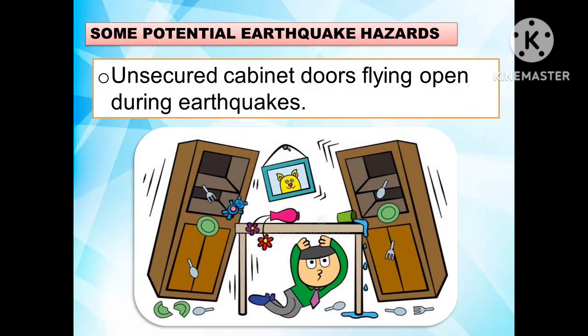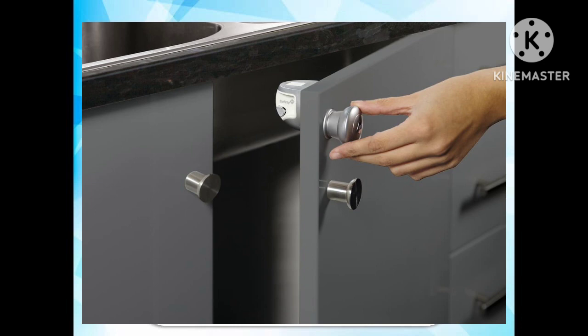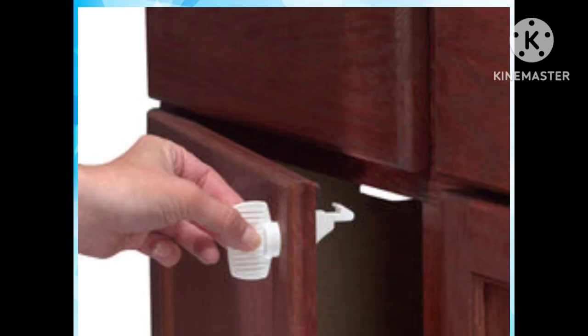The following are some potential earthquake hazards. One hazard is unsecured cabinet doors flying open during earthquakes. To prevent the accidental opening of drawers and cabinet doors, you can install latches such as barrel bolts, safety hasps, and childproof locks. Most hardware and home supply stores carry a variety of latches.